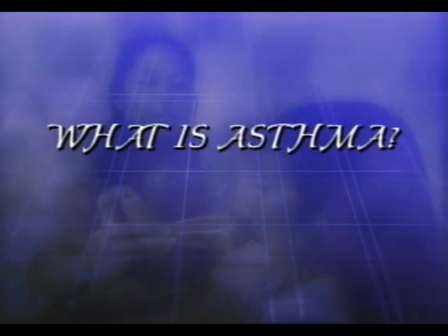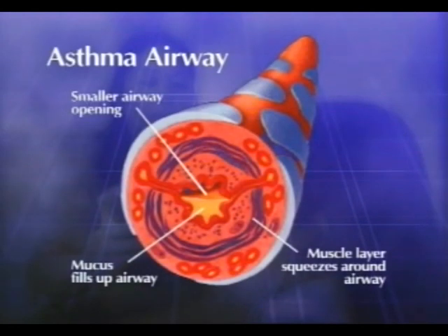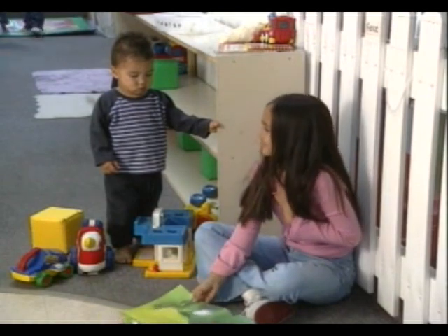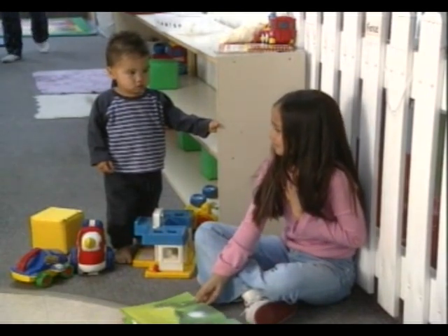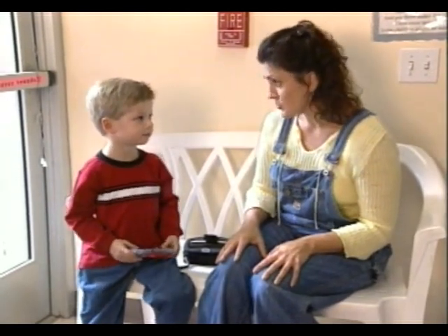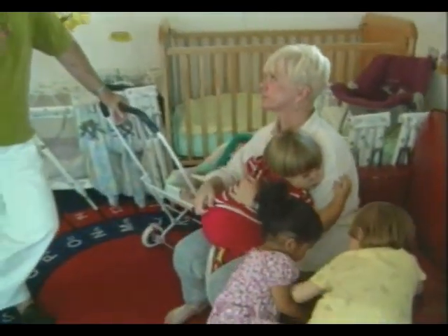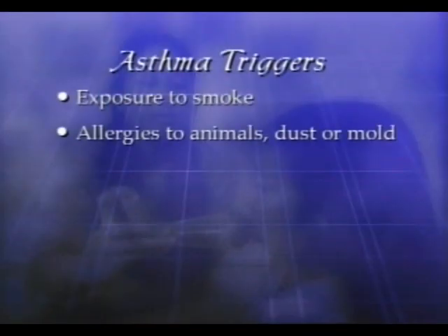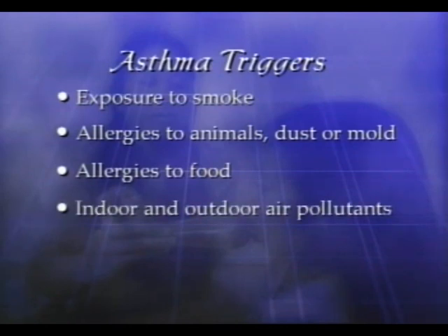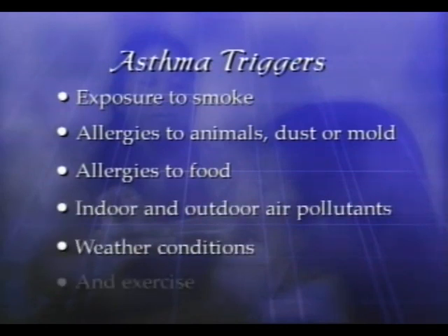Let's get started by defining asthma. Asthma is a chronic inflammatory disorder of the airways. Children with asthma have attacks of coughing, wheezing, and shortness of breath. These symptoms are caused when the airways in the lungs become inflamed and filled with mucus, making breathing difficult. What triggers or provokes these attacks is different from child to child and may include, but not be limited to, exposure to smoke, allergies to animals, dust or mold, allergies to food, indoor and outdoor air pollutants, weather conditions, and exercise.